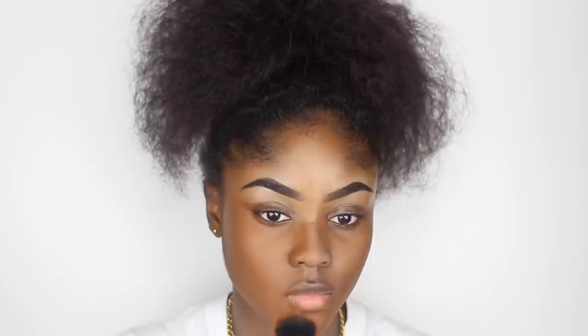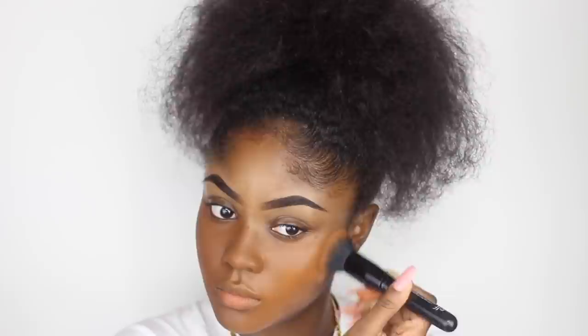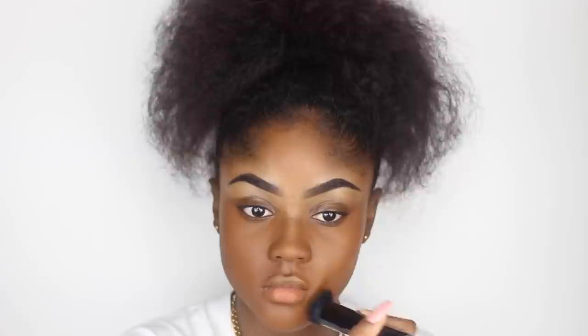The way I like to apply foundation when going for that airbrushed full coverage flawless look is to apply it one section at a time — one half of my face first, then the other half. This means I don't have to rush and can focus on each section, build up the coverage, make sure it's flawless, then repeat. I also love using a brush because it doesn't soak up product like a sponge does, so you need less product to achieve that full coverage look.